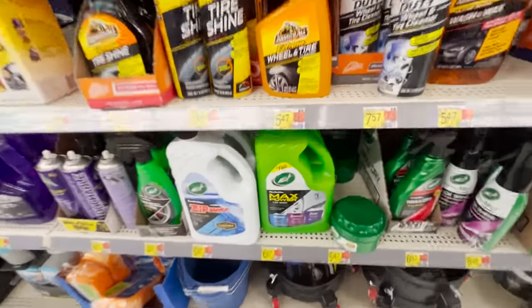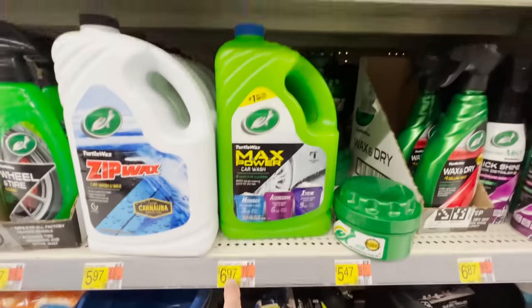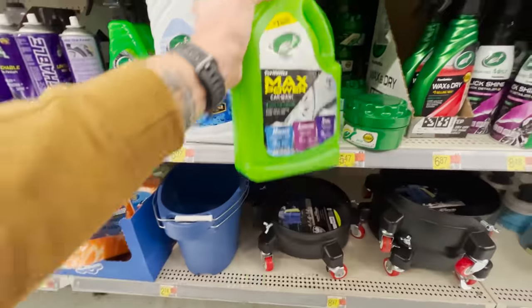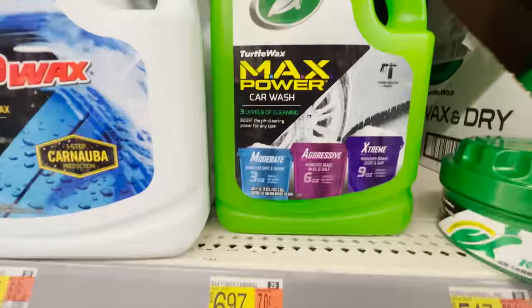The other one I wanted to highlight is the Turtle Wax Max Power. Again, value here is phenomenal — it's $6.97. The reason I'm talking about this one is because it varies on the pH scale: the more you use, the higher the pH, which is more alkaline and gives it more cleaning ability to break down contamination on the paint. It comes to only seven cents per ounce, so really good value. It doesn't foam super well unless you're at maximum concentration, and at that point you are using quite a bit of product.